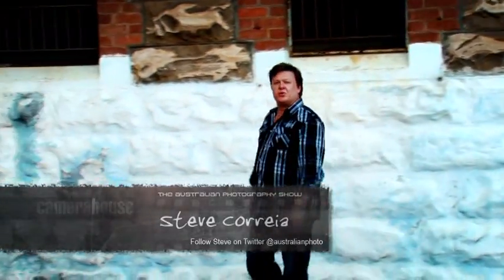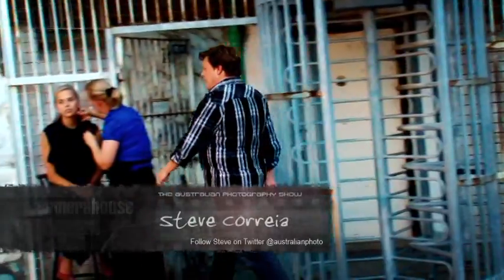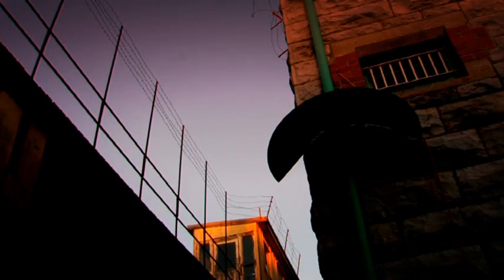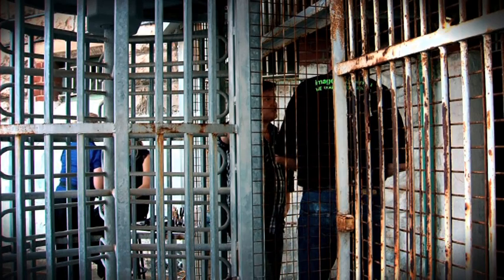Today we're going to talk all about portrait photography. And the first rule is, find the best background you can. That's why I've brought Nicole to death row. Today we're going to meet Rob Miller from Image Tree. Rob's not only an expert at portrait photography, he teaches hundreds of people every year how to take photos of their friends and family as portraits. Rob, you've picked a sensational backdrop here.